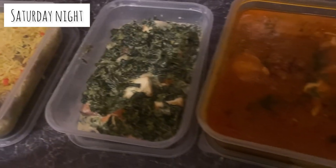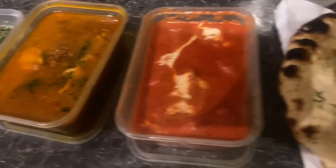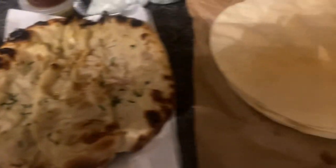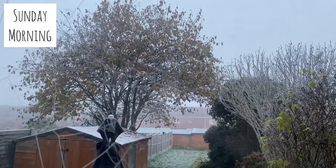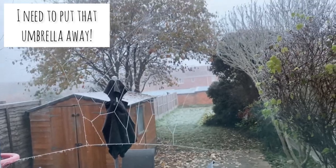Hi guys, welcome to Day 11 of Vlogmas. We did in fact get our Indian takeaway last night — I went for a nice hot madras and it did make me feel a bit better.